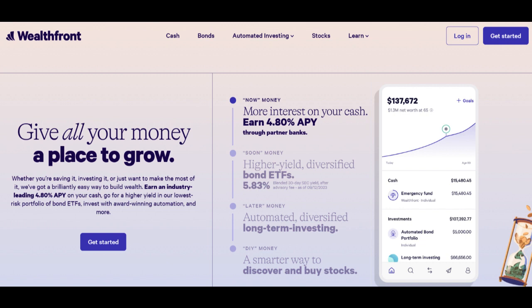Another aspect to contemplate is that Wealthfront IRA may not offer as extensive a range of retirement planning services as some traditional financial advisors. Those seeking comprehensive retirement planning advice beyond investment management may need to seek additional guidance.